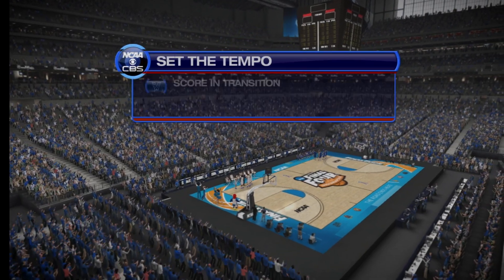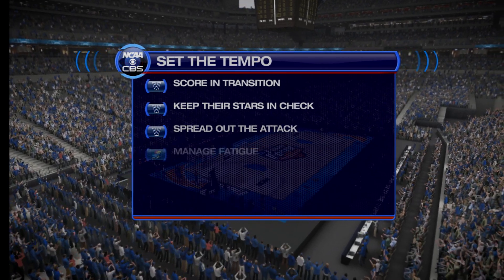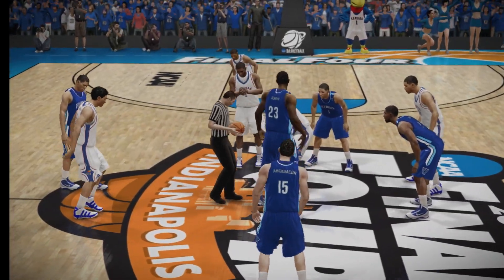And before we tip off, let's see what these two sides are going to be focusing on today. We have two power teams matching up here today, Coach — both in the top 25, both looking to move up in the poll.